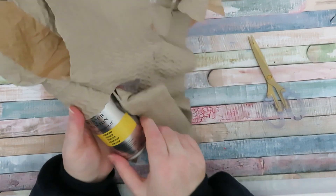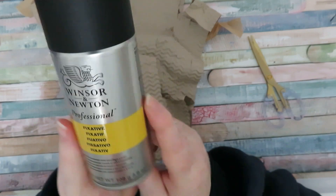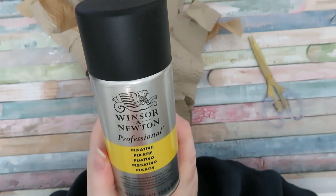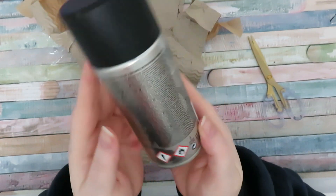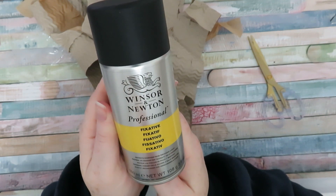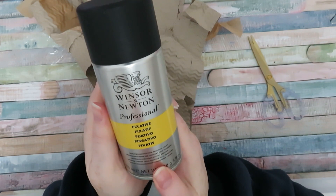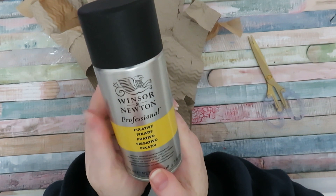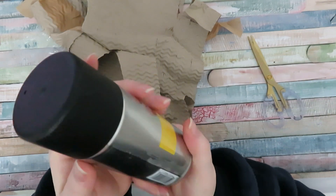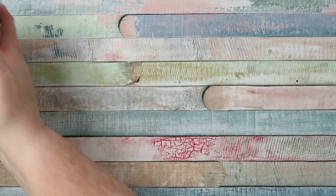I ordered some fixative spray to use over soft pastels, because I recently got some soft pastels from my Artful Box and didn't have any fixative spray. I went for this Winsor & Newton one because some of them were like £17 for a tin - this one was about seven pounds, which is still pretty expensive just for a tin of spray.